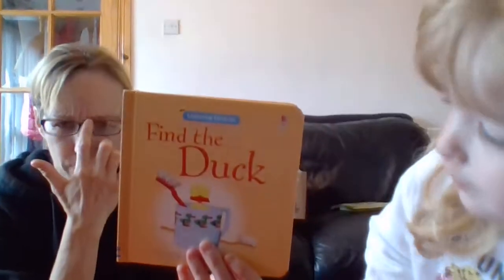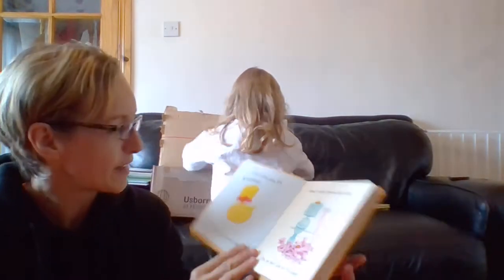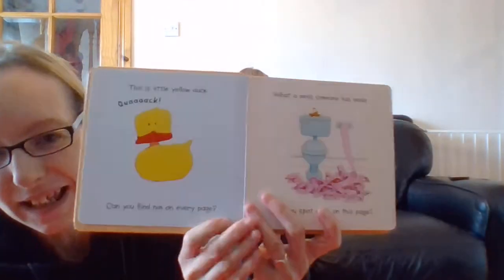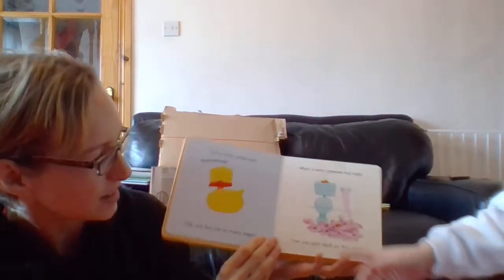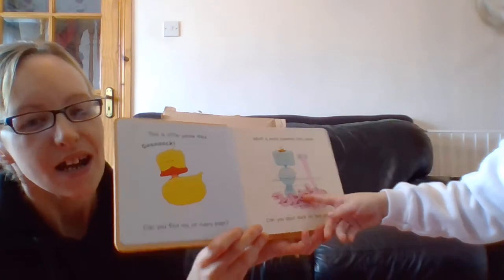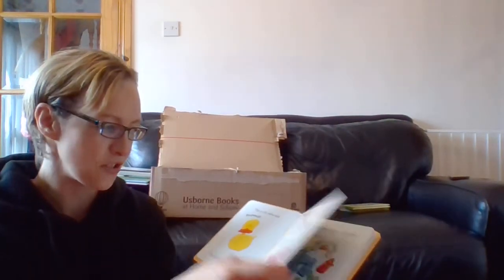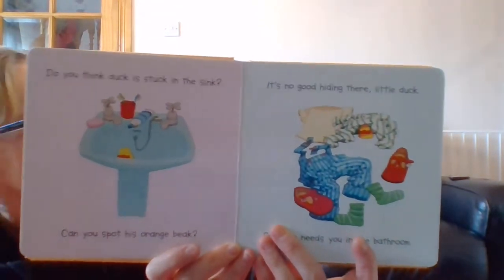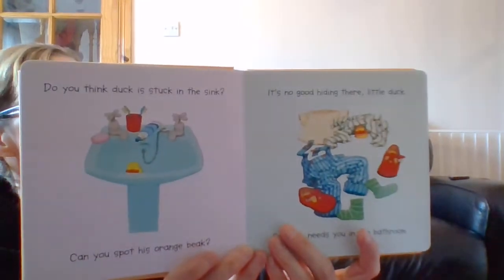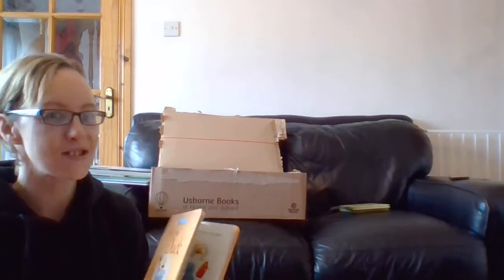The next one is Find the Duck - very popular from birth upwards. This book is £4.99. I love finding the duck! Can anybody see where the duck is? She's underneath all the toilet roll - what is she doing under there?! And on the next page she's in the sink having a swim.